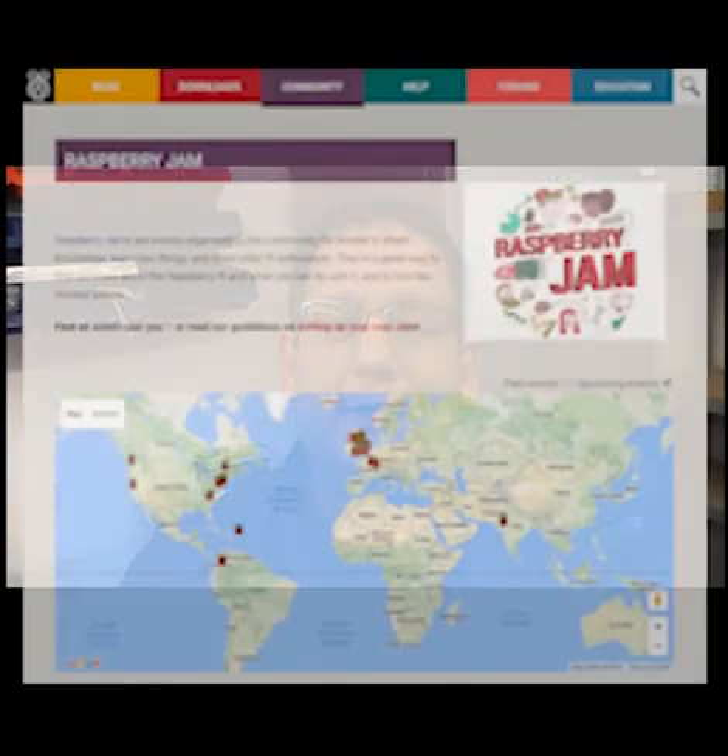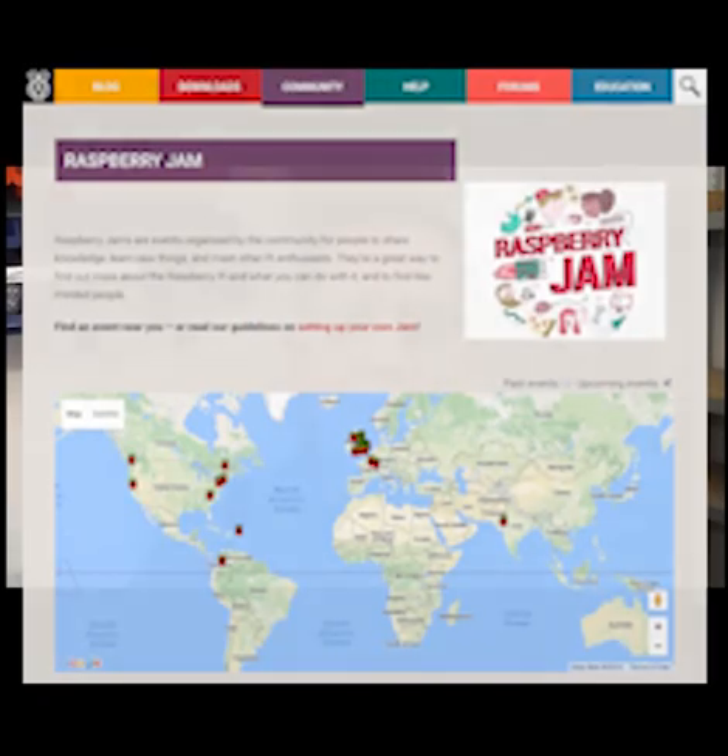Coming up in the next few weeks: the 3rd of October brings the long-running Preston Raspberry Jam, hosted by Alan O'Donoghue. On the evening of the 5th of October, Claire Garside is hosting the Leeds Raspberry Jam. On the 8th of October there's an Ipswich Raspberry Jam, and also on the 8th are jams in Blackpool, Guildford, Manchester, Belfast, and Torbay. Over in the States, on the 10th of October, an evening jam is being held in Piscataway, New Jersey. Stafford Raspberry Jam is on the 11th of October. On the 15th of October there's a jam in St. Louis.